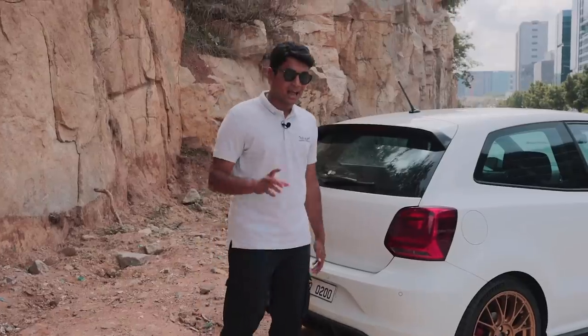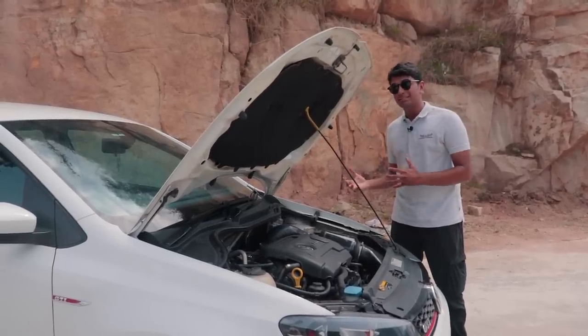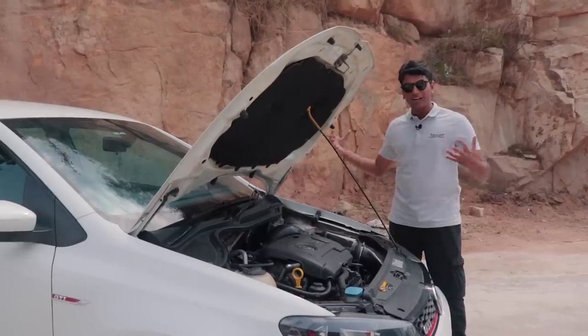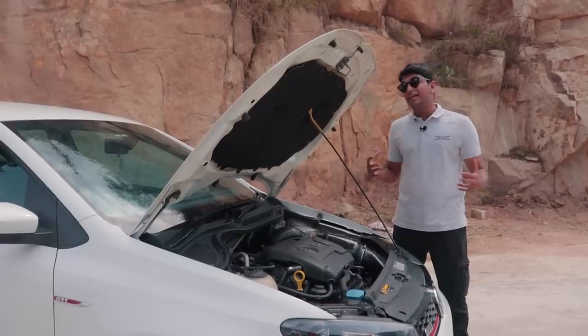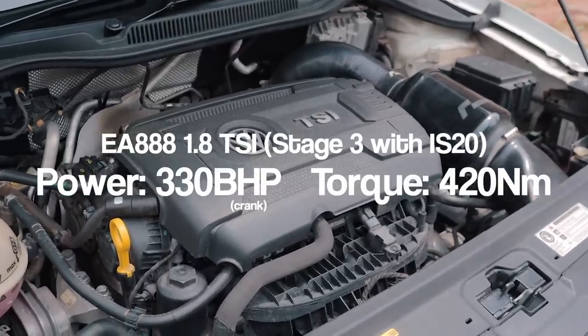It's a pretty standard-looking Polo GTI and if you don't know what you're looking at, it'll go under the radar. If I wanted to sell my Laura and get something else, an Octi 1.8 would be a great choice, but this would be my optimum choice because it's so short, compact and agile. This is the perfect package for a 1.8 TSI build — this thing produces 330 horsepower and 420 Newton meters of torque.